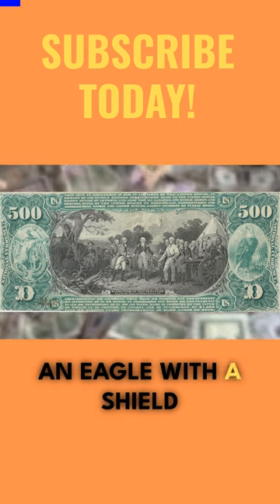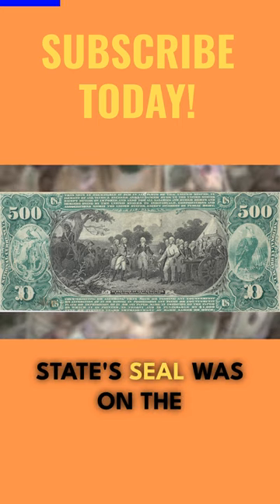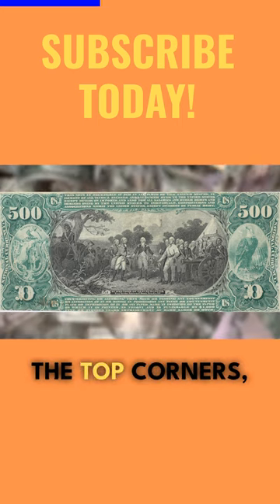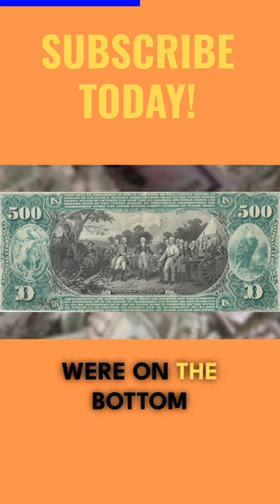Flanking the vignette, an eagle with a shield bearing the letters U.S. appeared on the right, and the issuing bank state seal was on the left. The number 500 graced the top corners, while Roman numeral Ds, representing 500, were on the bottom corners.